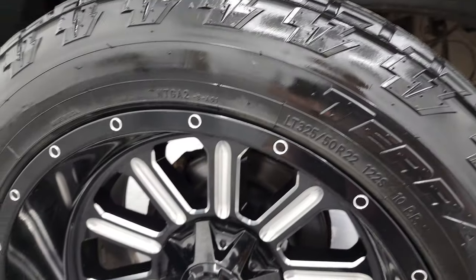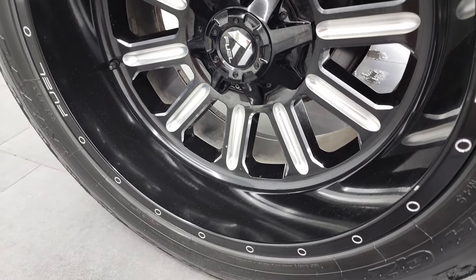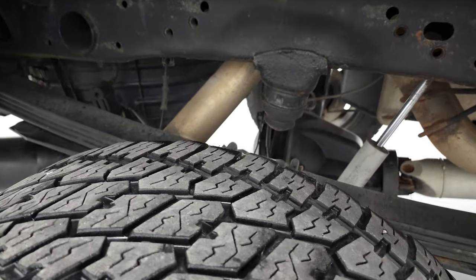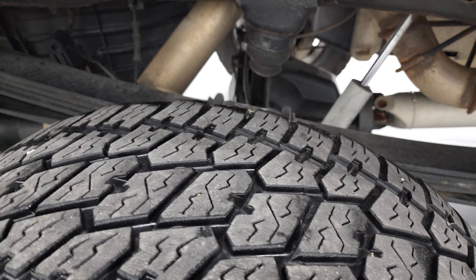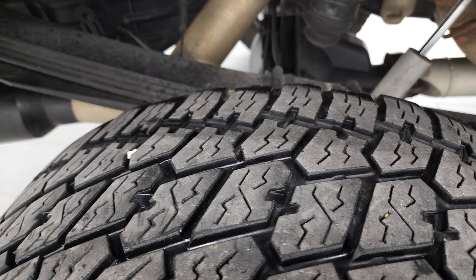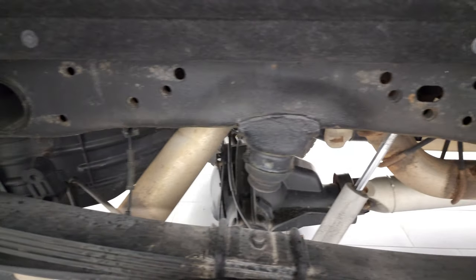This back rim is in excellent shape as well — no major scuffs or scrapes in there. Now the back tires don't have quite as much tread as the front tires. I would say a little bit closer to half the tread left on these tires, maybe a little bit under that, but still decent tread left.